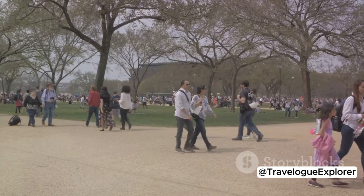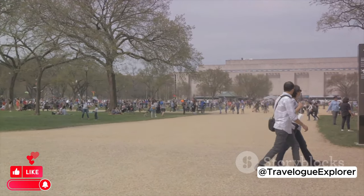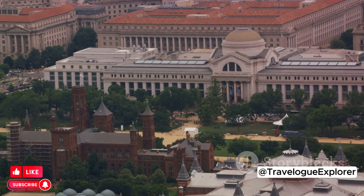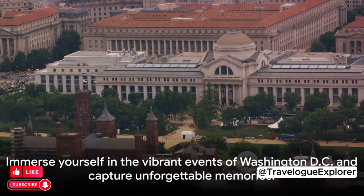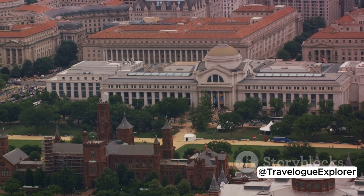Finally, in June and July, the Smithsonian Folklife Festival showcases cultural traditions from around the globe. Expect craft demonstrations, music performances, and culinary delights. These events add a unique flavor to the city, so plan your visit around one and experience DC at its festive best.